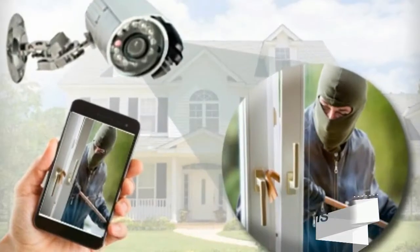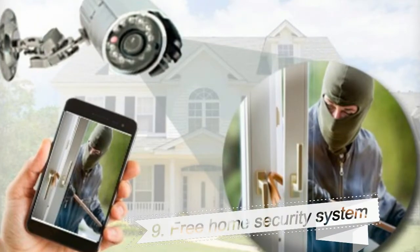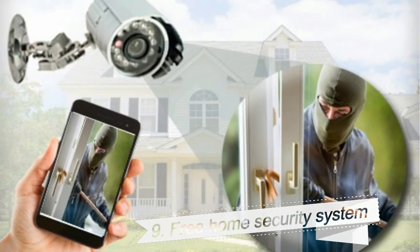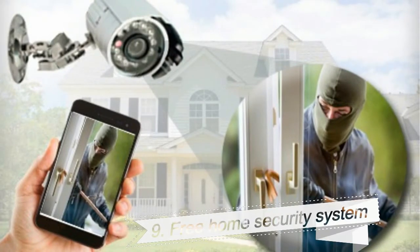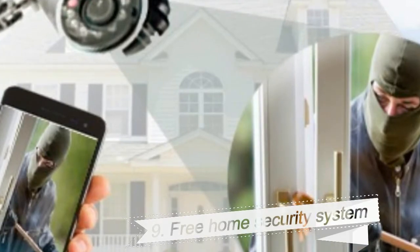9. Free Home Security System. In this scam, victims are offered a free security system that comes along with hefty administrative fees. The scammers will convince people to give up their credit card information, which can result in identity theft.